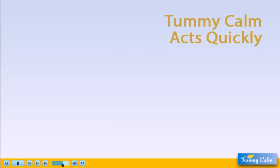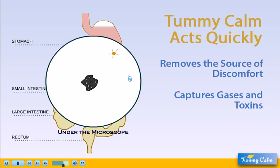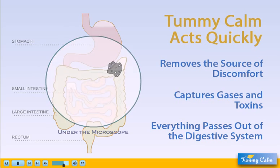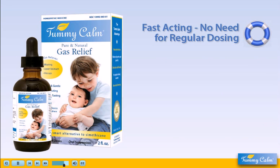Tummy Calm's natural ingredients work quickly to remove the source of discomfort. Microscopic particles of vegetable carbon attract and absorb gas and toxins. Everything then passes out of the digestive system safely and naturally. Because Tummy Calm is fast-acting, it only needs to be given when symptoms occur. No regular dosing is required.